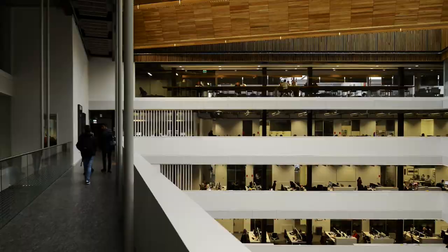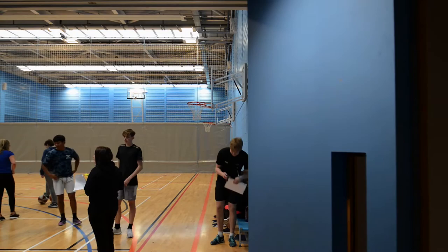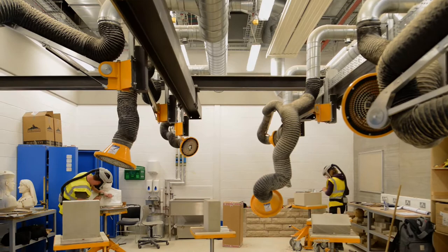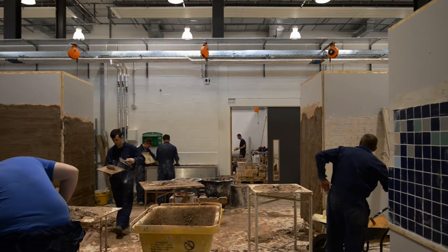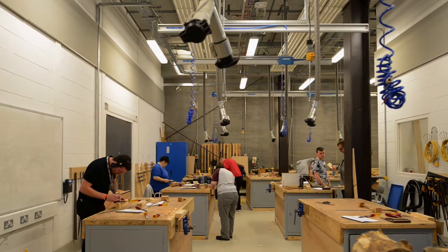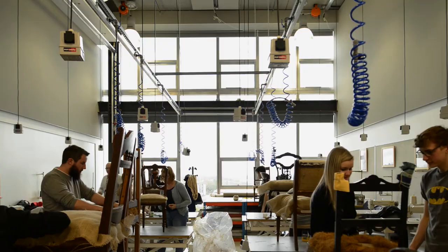The challenge really was to create industry standard spaces and facilities that would project their students out into the city. What we were trying to do was two-fold really: a building that was ambitious, that was exciting, that could allow students to express ambition. But at the same time it had to be a building that nurtured them, focused them on their course and on their learning. So it was a kind of strange mixture of a building that could project a kind of dynamism, but at the same time had a sense of calm and peace that allowed them to study and do the best that they could.